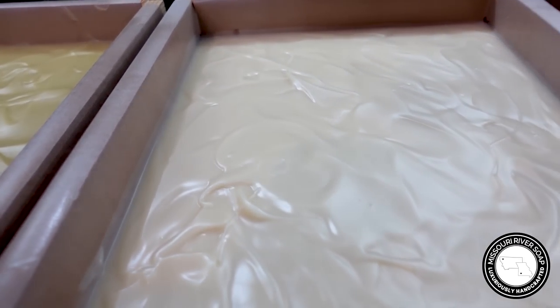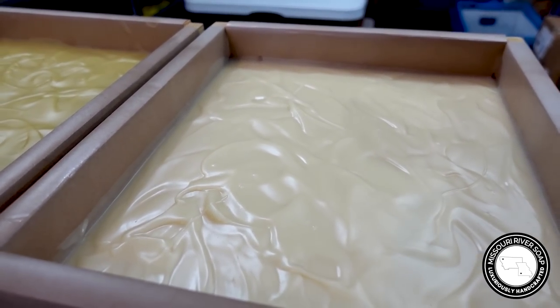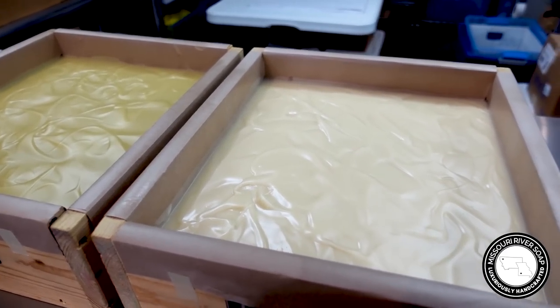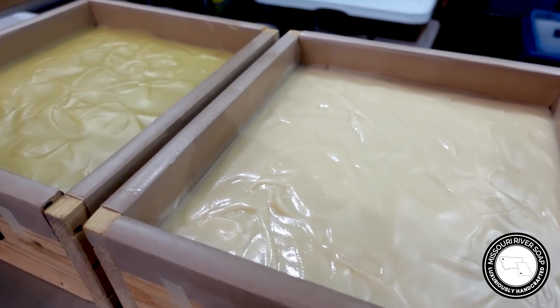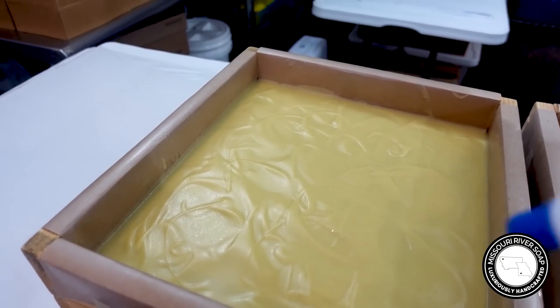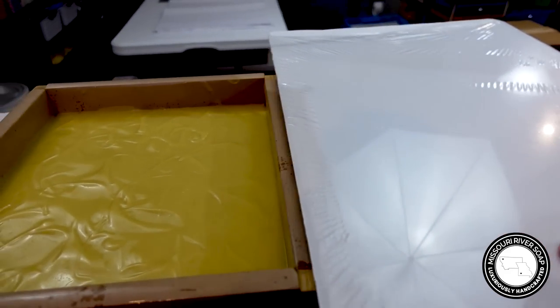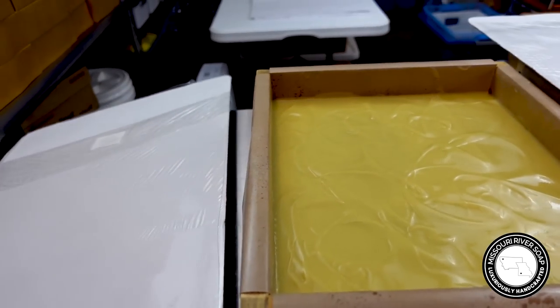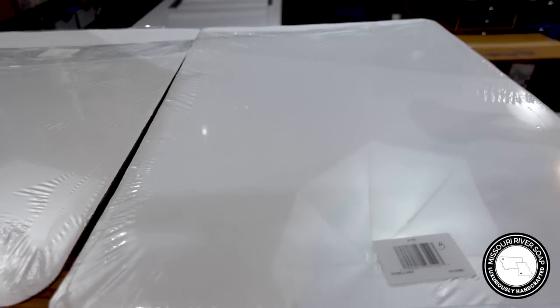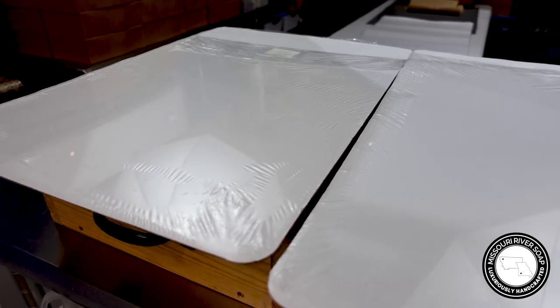I just love how creamy and beautiful this one is. I'm going to spray with some 99% alcohol — this is going to help prevent soda ash from forming. Give it a fairly liberal spray. And then I just have some little cardboard pieces that I got some parchment paper in — they have a little plastic on them so I can clean them right up. I'm going to cover those up like so, and then weight these down so that it makes more of a seal.